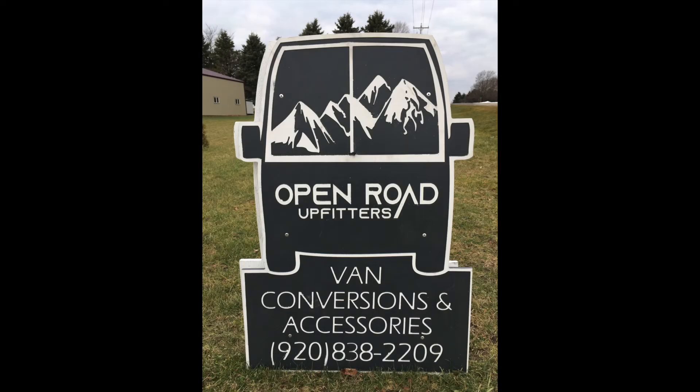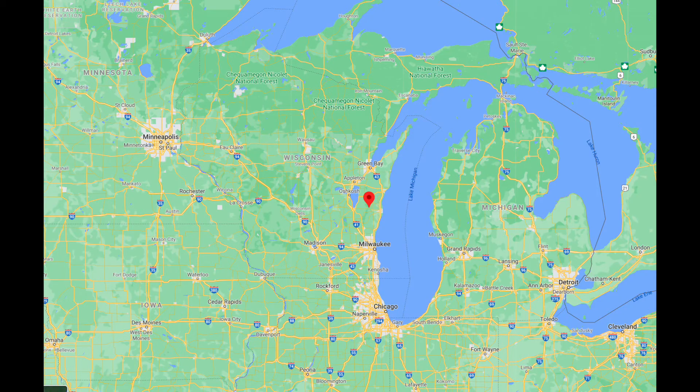Buying the windows and fan is one thing, but installing them is quite another — something I could not do myself. I had to find someone with experience installing van windows. I live in South Central Wisconsin, and after looking around I found a company called Open Road Upfitters, run by a guy named Tony Wagner. His shop is located in a little town called Glenbula, Wisconsin — a really tiny town, as you can see on the map pinned here in roughly the central-eastern part of the state.